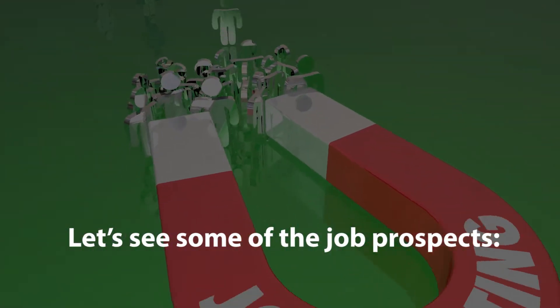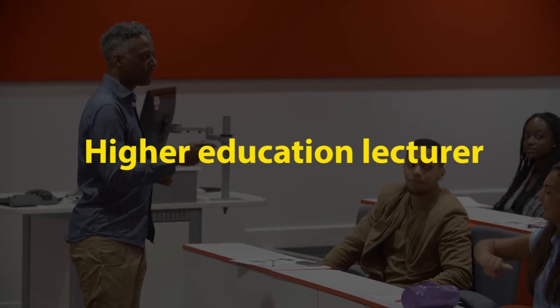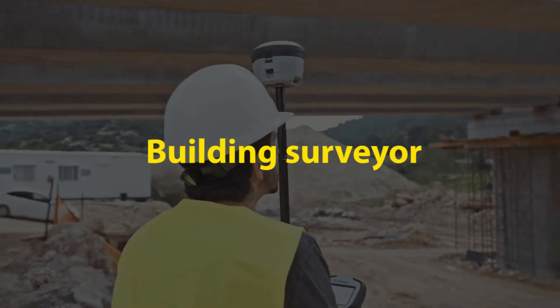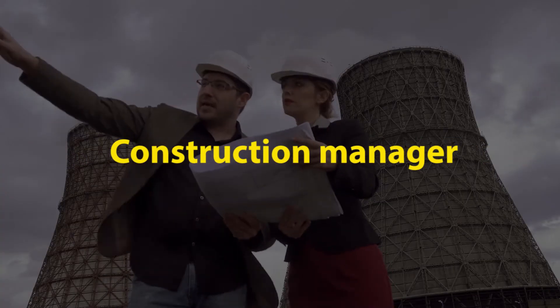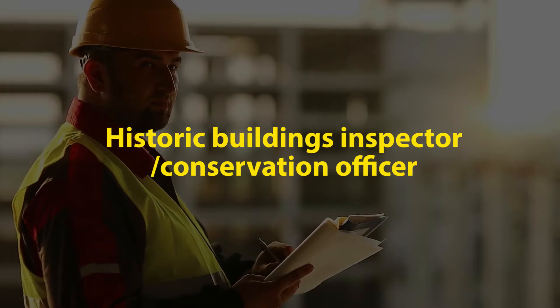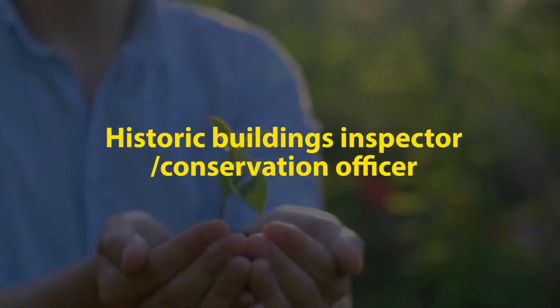Let's see some of the job prospects: higher education lecturer, researcher, building surveyor, construction manager, landscape architect, and historic building inspector or conservation officer.